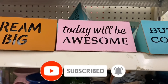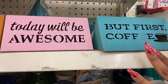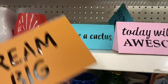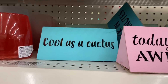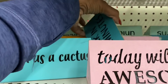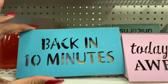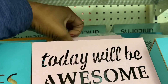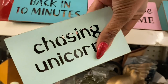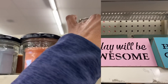Also looking new are tea light holders — one says 'but first coffee,' 'today will be awesome,' 'dream big,' 'cool as cactus,' 'back in 10 minutes,' and 'chasing unicorns.' These are so cute and definitely new at this location.